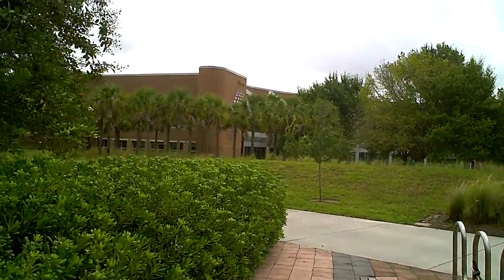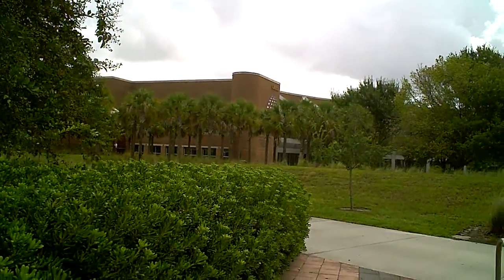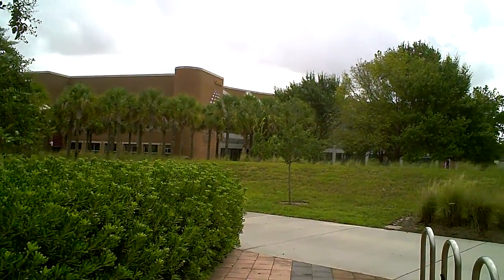What you see over there is CREOL. This is one of the most respected departments in UCF, which holds a very good ranking in the whole of the US for Optics and Laser Studies.